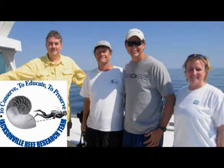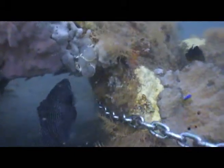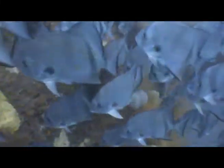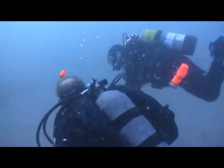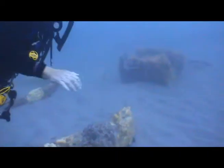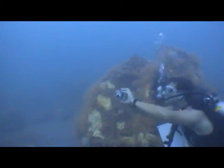Organizations like the Jacksonville Reef Research Team and TSIRI are very interested in the condition of such artificial reefs and are currently researching this site. Tasks involved in this JRRT project include mapping the reef area, conducting fish surveys, and observing the overall condition of the artificial reef. TSIRI divers have been participating in the project and filming the efforts.